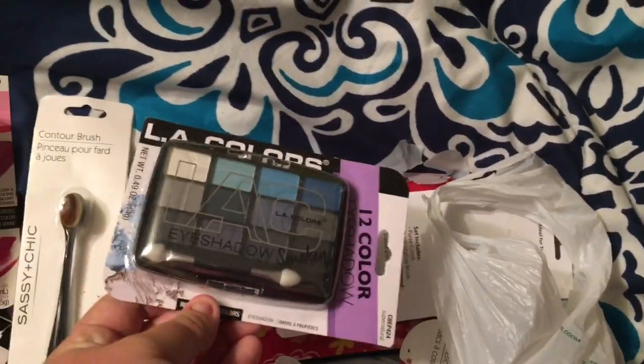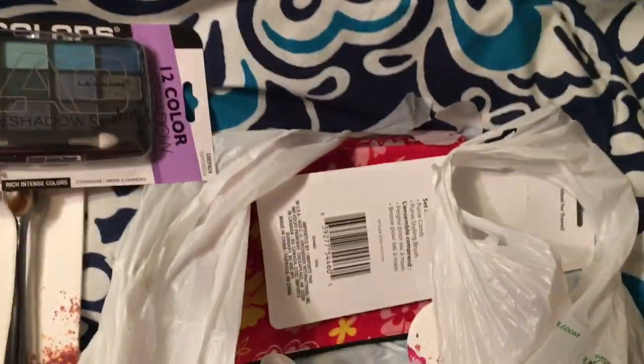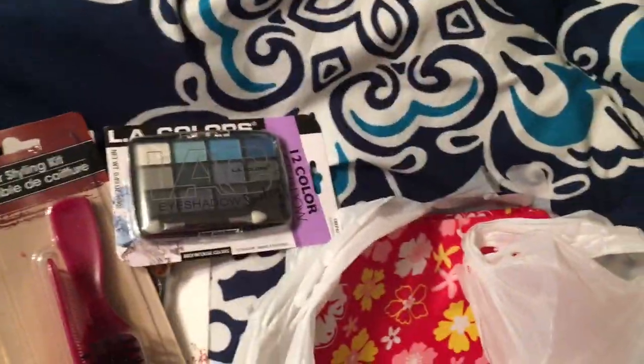I got eyeshadow, and I use that sometimes for my eyeliner — like the dark colors. I got a brush because I'm going to put it in the car and take it with me to brush my hair.